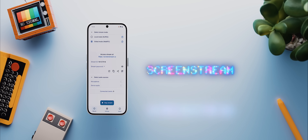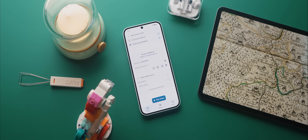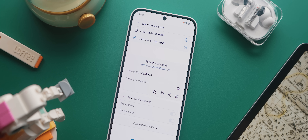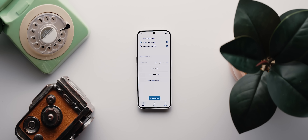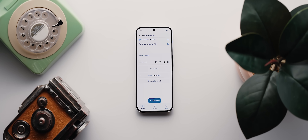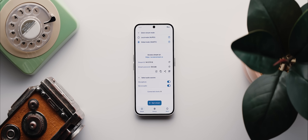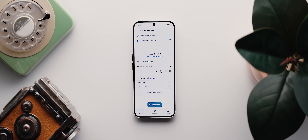Second to last today is Screen Stream. If you've ever found yourself wanting to cast your phone screen to a computer, this is the app for you. It's got a super clean material-based design and offers two modes for streaming: a local mode which works really well if both devices are connected to the same Wi-Fi network, or a global mode which you can use regardless of what network each device is connected to. And by golly, does it work well — I can see this being incredibly useful.